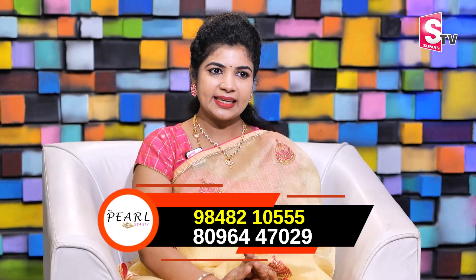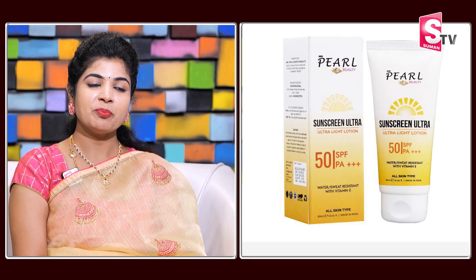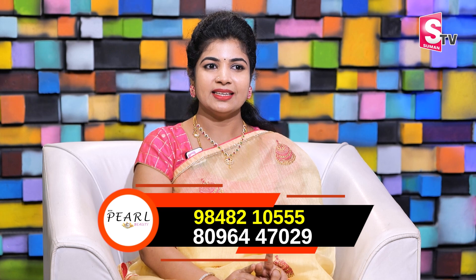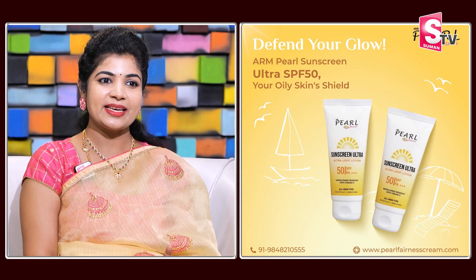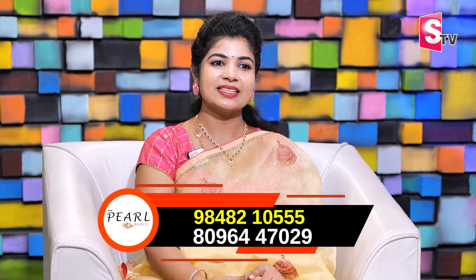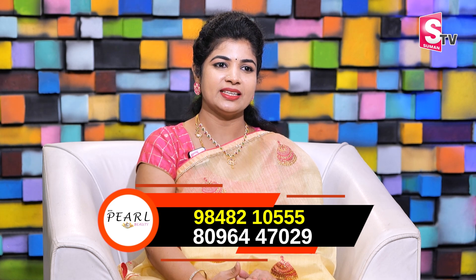This is the daycare routine. Do you have moisturizer and serum in this daycare routine? Yes, I would suggest a serum and moisturizer. Also, the ARM products include a Pearl sunscreen lotion with SPF 50 formula. It provides sun protection and a glow in daytime care. It controls excess oiliness while locking moisture, protecting from sunrays, dust, and pollution.